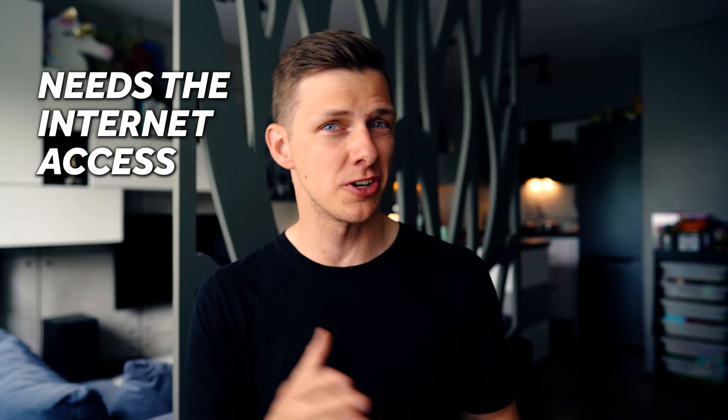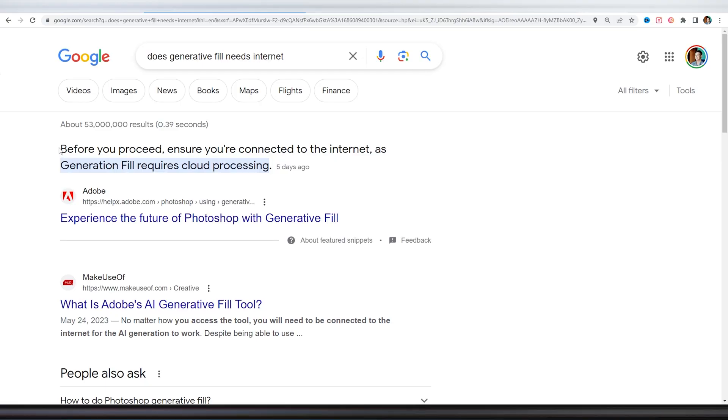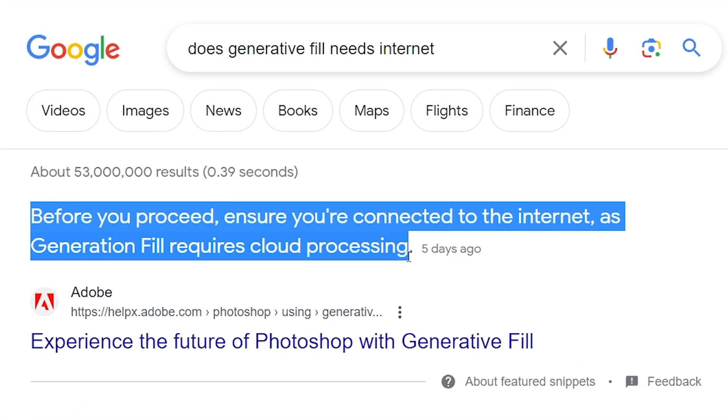Remember that you need to have internet access at all times because the Generative Fill feature requires cloud computing. You may even receive a message sometimes that AI is at peak use and you need to try later, but that happened to me only once. So this was a pretty amazing experience with adding lava to my photo, but I decided to run even more demanding tests.